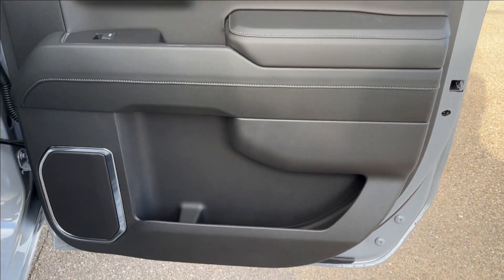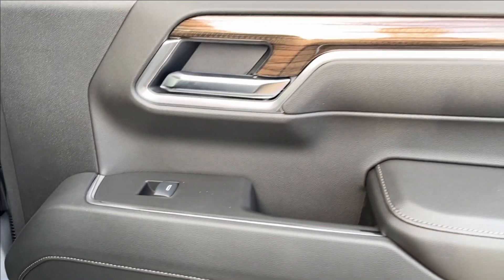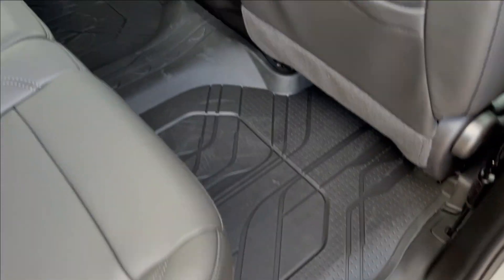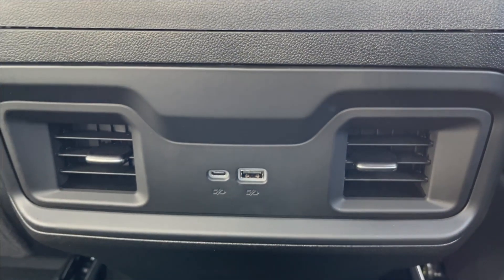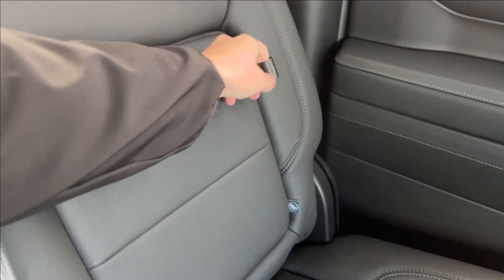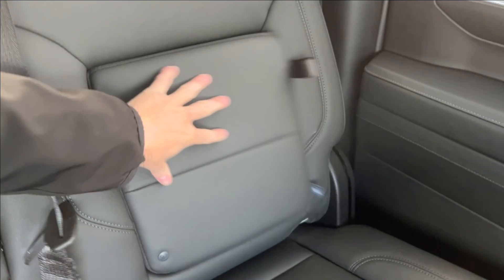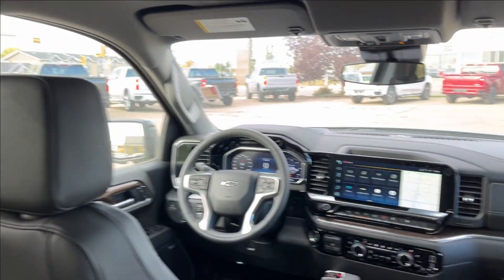Moving on to the rear interior — more paneling and storage on the bottom next to the speakers. Rear windows with the wooden chrome again. Pretty decent legroom. Storage behind the passenger and driver's side with rear cup holders, rear ventilation, and USB ports as well. Cup holder and armrest in the center. Storage behind the seats, as well as storage under the seats. Grab handles at the top and handles on the side.